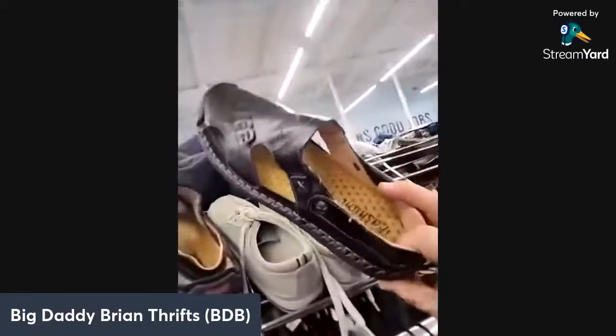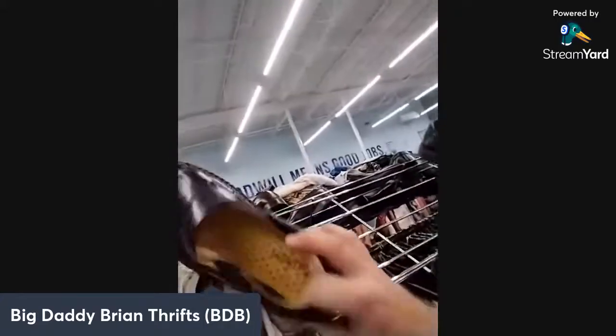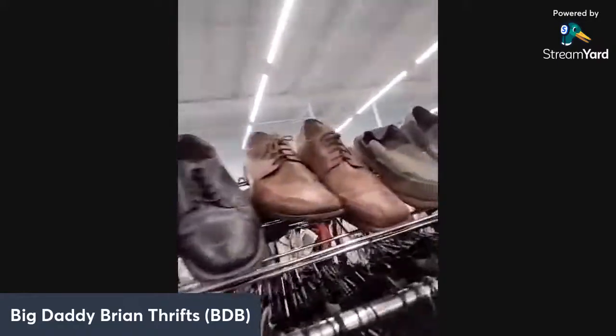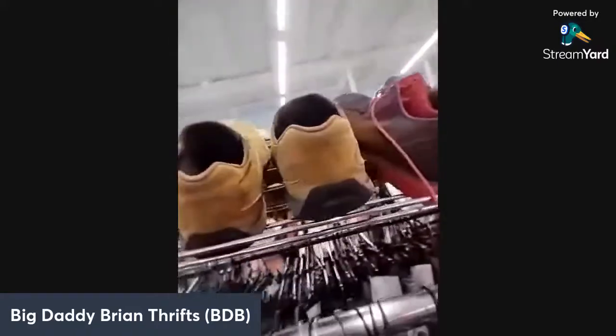The towel section doesn't look good, so I go to shoes next. These are wicked, funky looking — but they don't look like they're worth anything. The shoes section looks pretty stingy today.